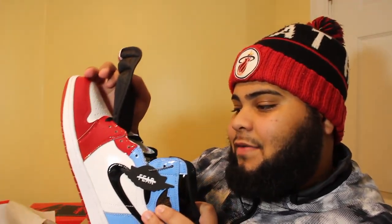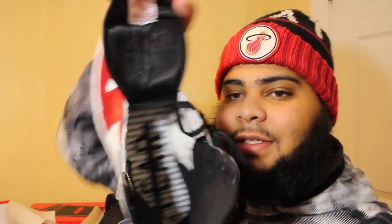I like how they only do the first couple lace eyelets and then leave the shoe untied so you can actually look through the sneakers. They got the same 'limits like fears are just an illusion' all throughout the insole with 'fear' crossed out — I like that a lot. You got the little 'fear' tag right here too, same thing again.